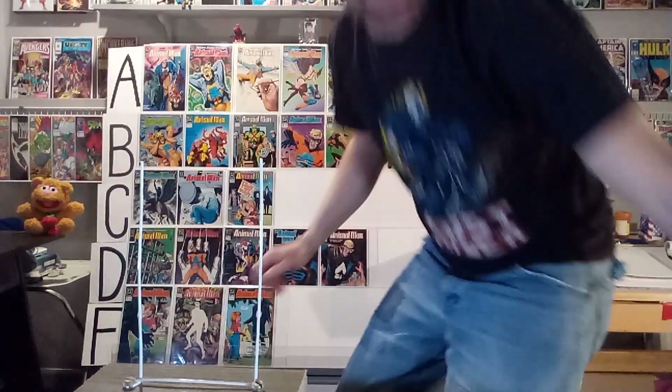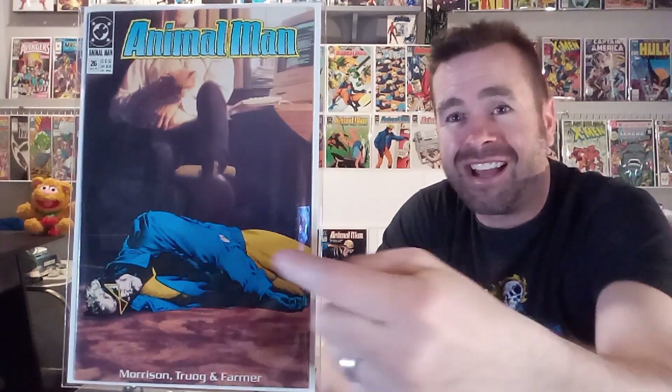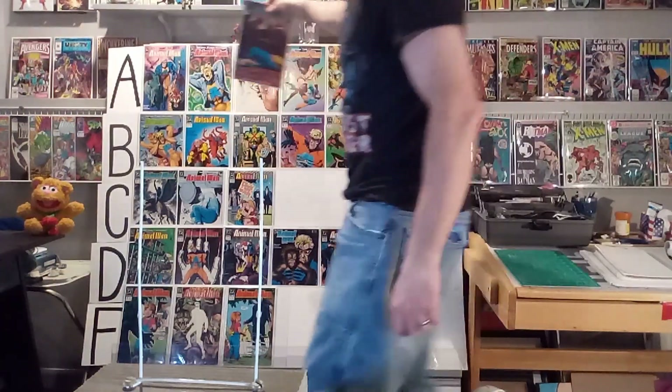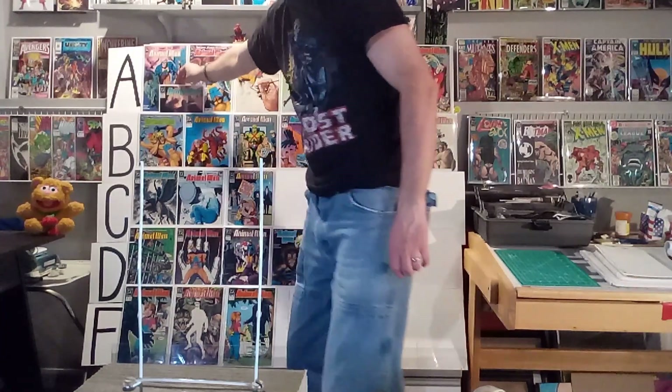Next up, we've got number twenty-six. This is kind of a photographic cover — I've heard that this is actually Grant Morrison's torso. You've got Animal Man laying on the ground, colored so differently. It's like a mix of realistic photographic realism with this kind of photographic realistic type art. I like this one. It works for me. I'm giving this one an A. The juxtaposition of those two styles really worked for me.